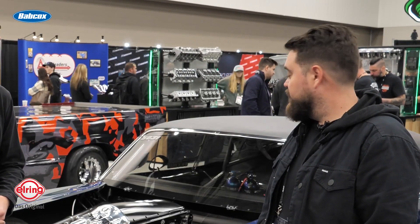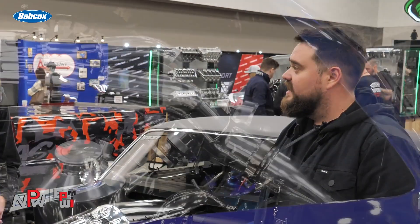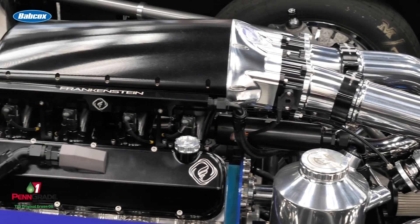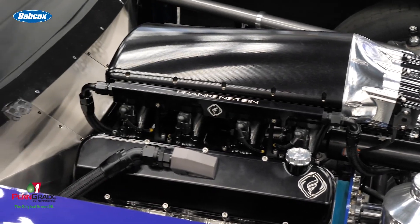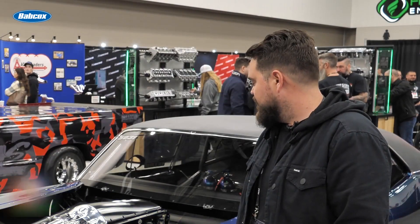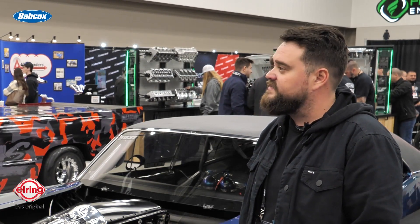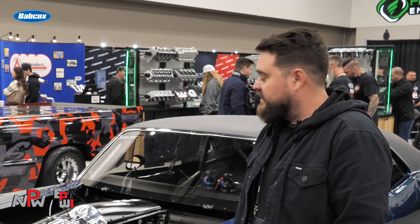It's a 427 inch LS, Dart Block, Frankenstein F710 heads, their intake. Brian Tully Racing supplied the camshaft for it, so it's still a hydraulic roller. And then it's a dry sump. It's got twin force induction S488s on it, and it's on alcohol.